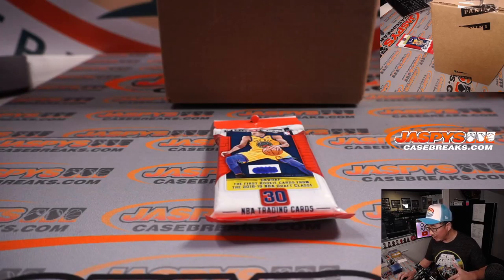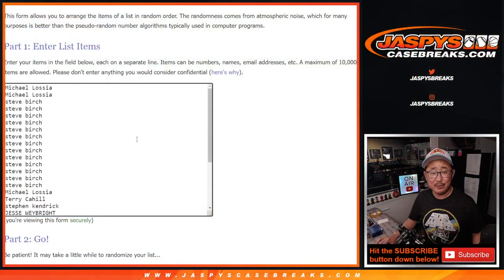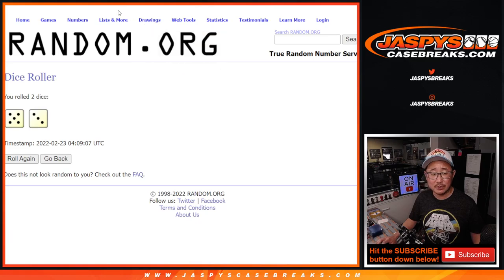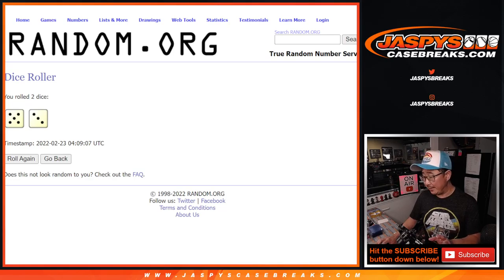I think it's the current draft class as well. Big thanks to this group for making it happen. Appreciate it. All the teams are right there. Let's roll it and randomize names and teams — five and a three, eight times. And then the second dice roll will be the giveaway part, but first the break.